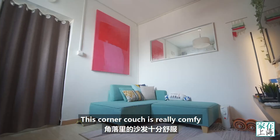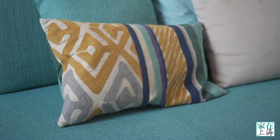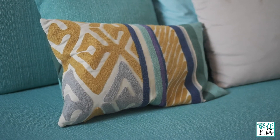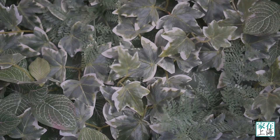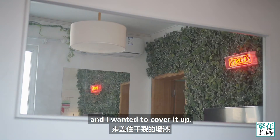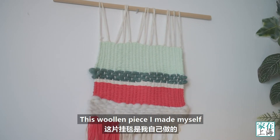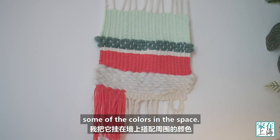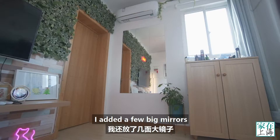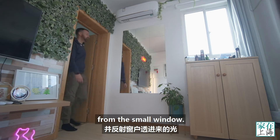This corner couch is really comfy and it can be arranged into a bed if I have anyone staying over. I added this fake foliage to the wall here just because the paint kept cracking and I wanted to cover it up. This woollen piece I made myself and hung it here to tie in some of the colours in this space. I added a few big mirrors just to make the room feel larger than it is and also to bounce some light from the small window.